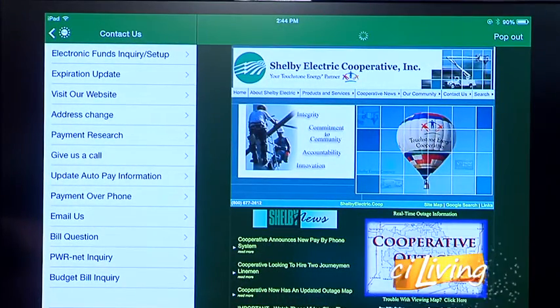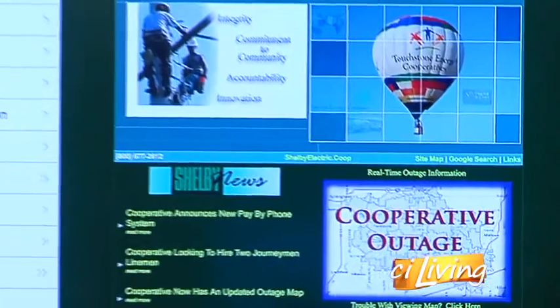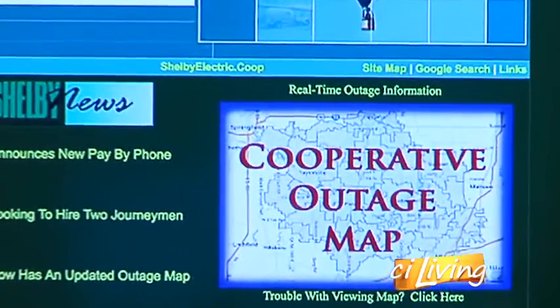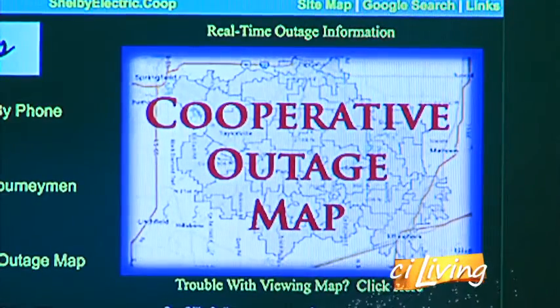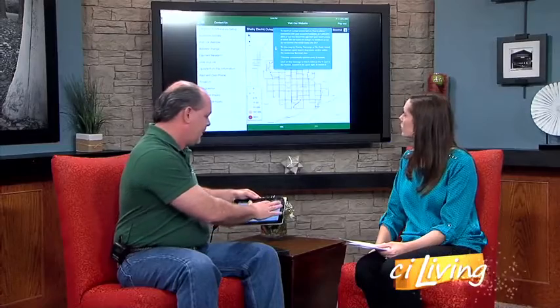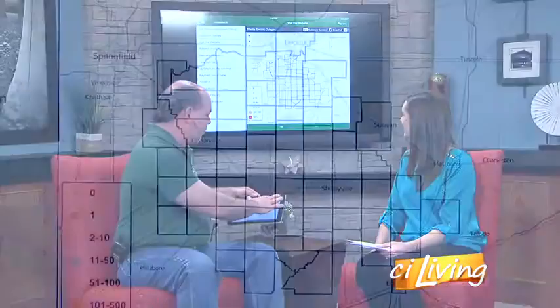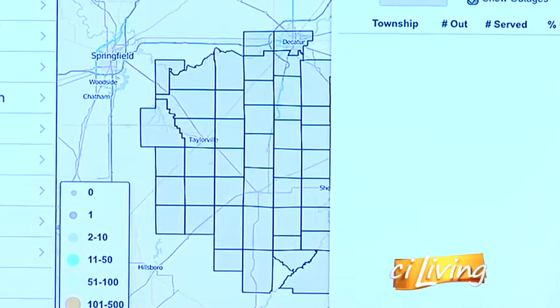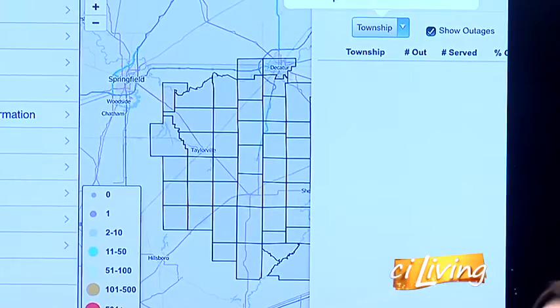Something else I'm noticing is the cooperative outage map, which would come in really handy — maybe your power goes out and you're not sure if it's just a fluke at your house or a whole neighborhood-wide thing. That's a great tool. You can go to the website, click on the outage map, and it basically pulls up our system. You can look at it in different ways, and you can pull up the customer summary, which lets you look via township, zip code, or county.